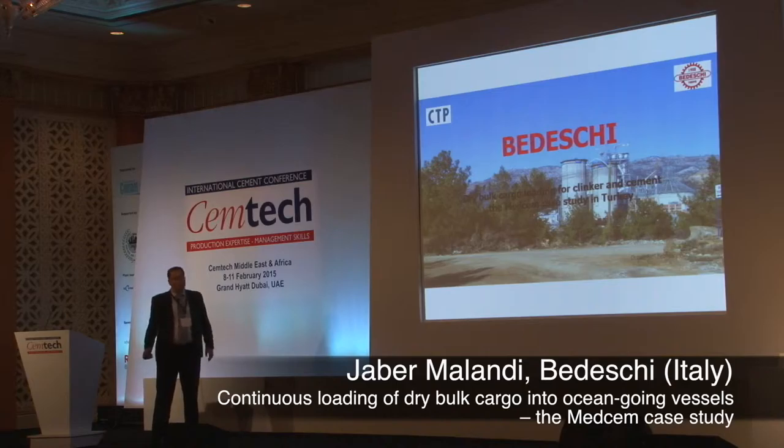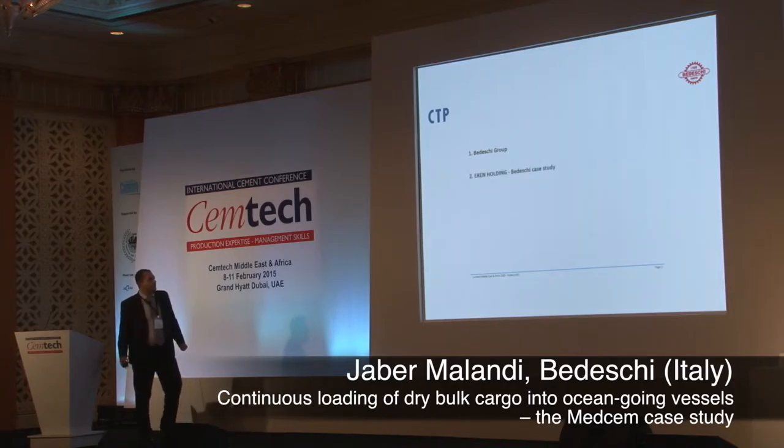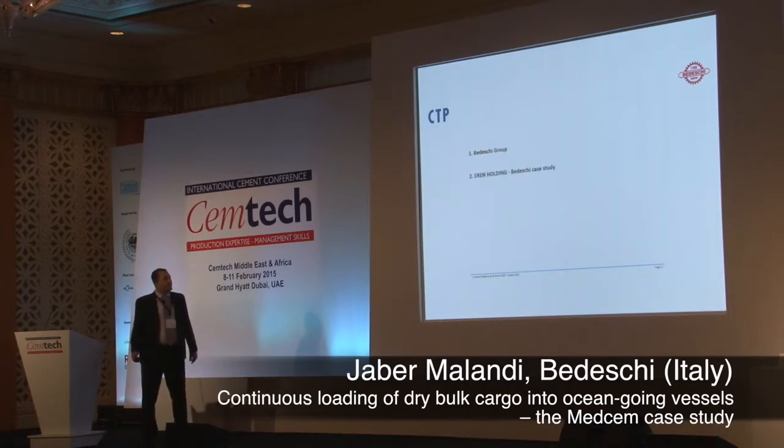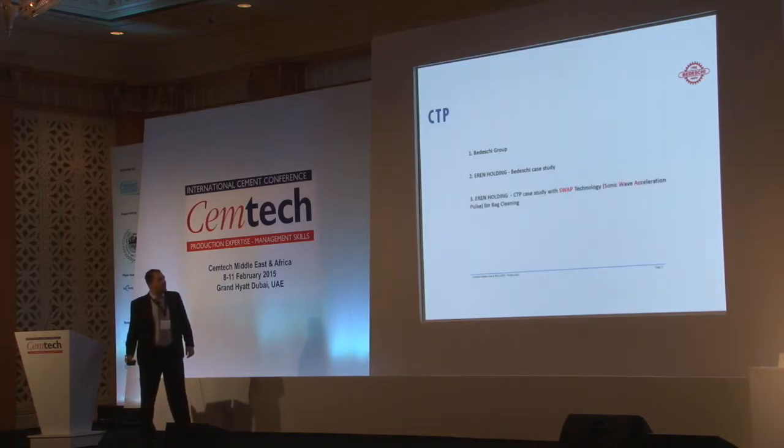Today we are going to speak about three main subjects. First, we can start with Bideski Group; secondly, with our case study for the Erin Holding with Bideski products; and CTP as for the cleaning system for the environment.